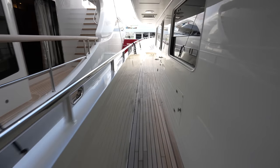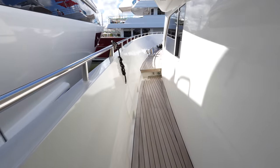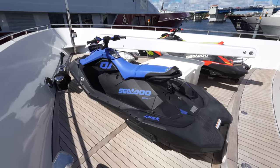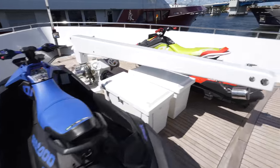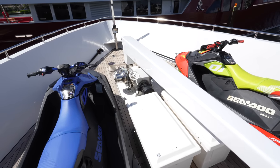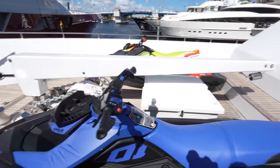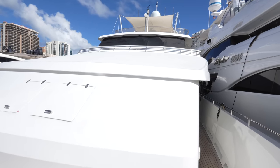If you're enjoying this Heeson yacht tour, make sure you leave a like on the video, subscribe, and hit the notification bell so you never miss a future upload. Up here we have some toy storage — there are two different Sea-Doos with a crane right in the middle. And up here we just have the Portuguese bridge with nowhere to go.